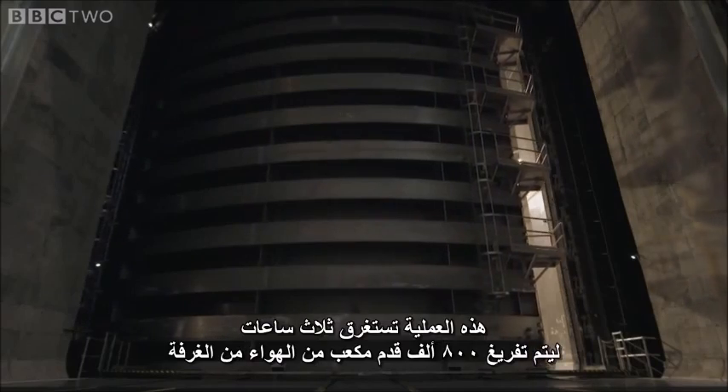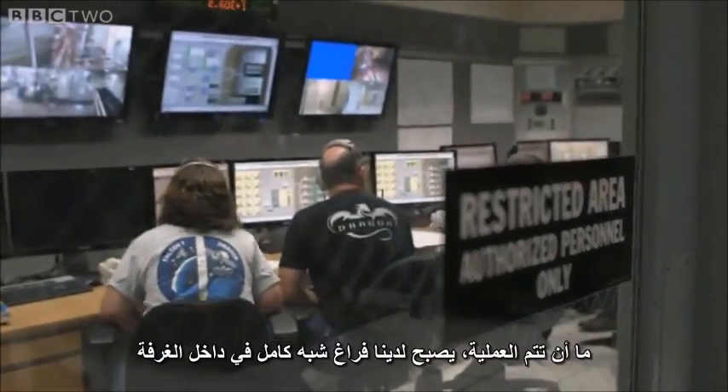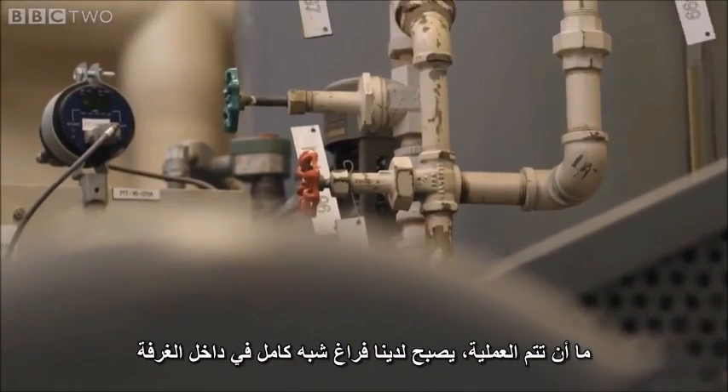It takes three hours to pump out the 800,000 cubic feet of air from the chamber. We dropped two Militor in the last 30 minutes. But once it's complete, there's a near perfect vacuum inside.